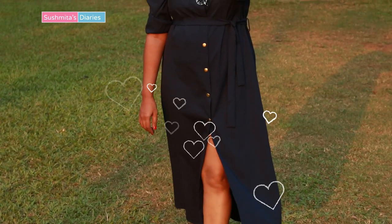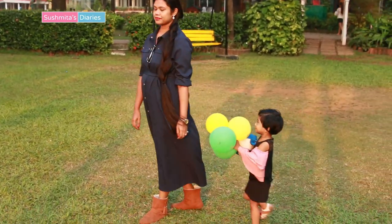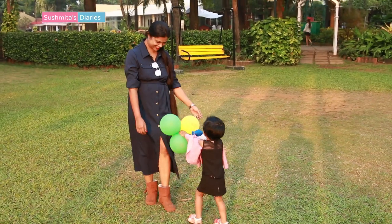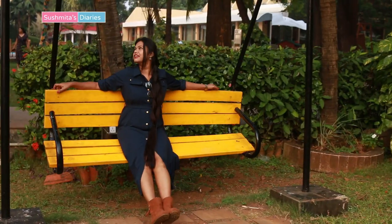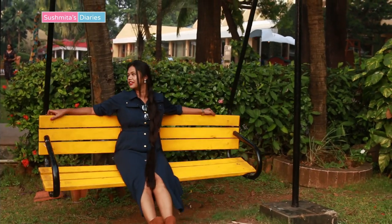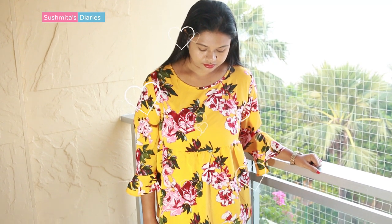The next one in this try-on haul is this trench button-down dress, again in midnight blue color which makes it suitable to be worn in the evenings as well. This dress came with a matching belt and has pocket details in the front, which makes it qualify as a shirt dress too. It has three-quarter sleeves that can be rolled up for a more polished look.